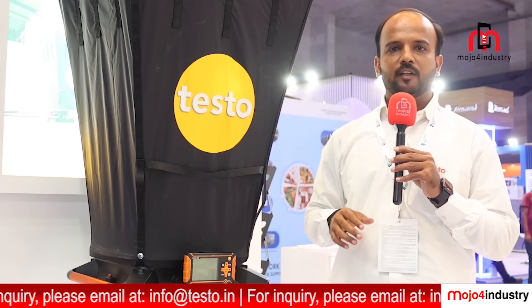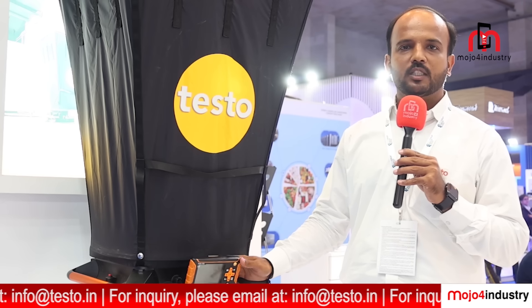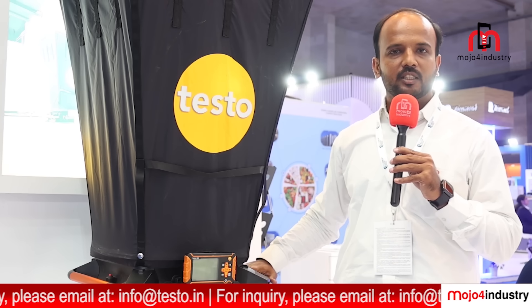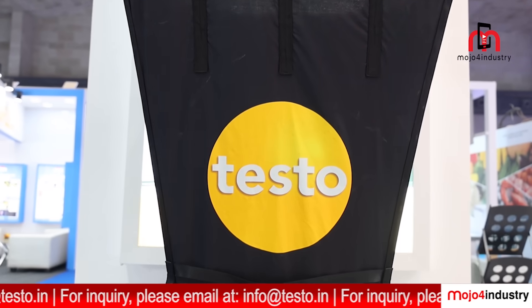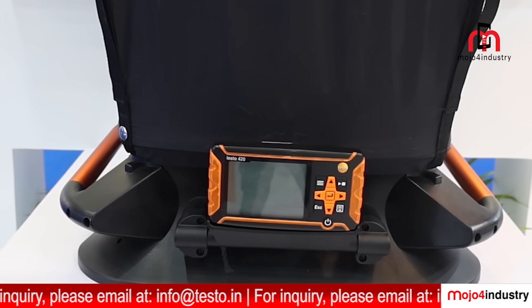We also have tools for measuring CFM. The device includes a capture hood mode to measure total CFM across filters or HEPA filters. It is the lightest solution in the industry and can measure CFM, relative humidity, and temperature, with reports available via mobile — a very convenient tool widely used in the HVAC industry.